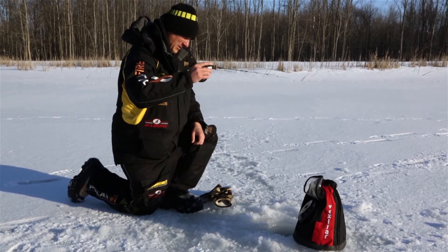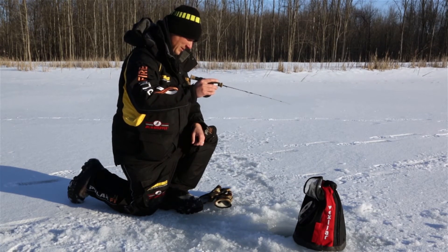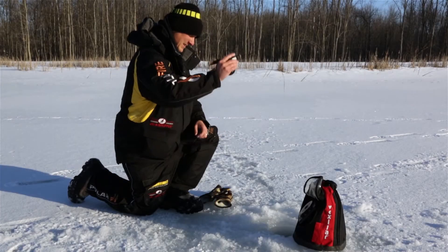Yeah, a little bump there to start. There's one hanging off at the bottom a little bit. Just nipped at it, though. Oh, there we go!